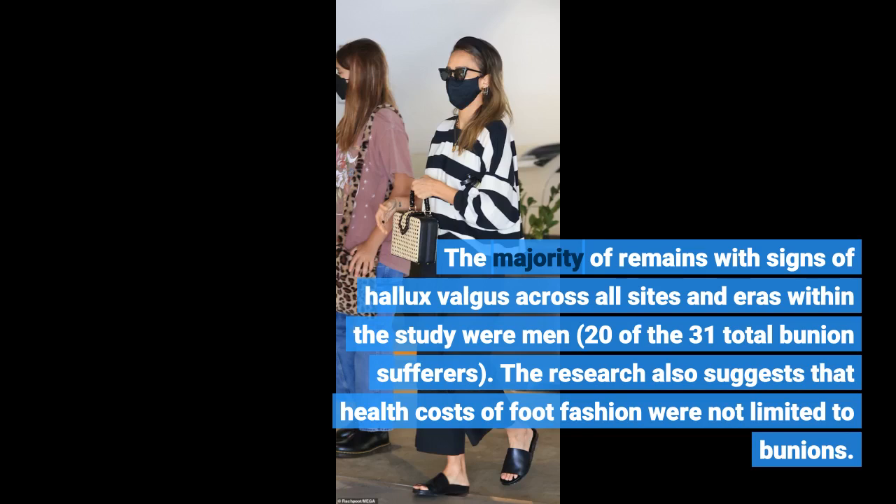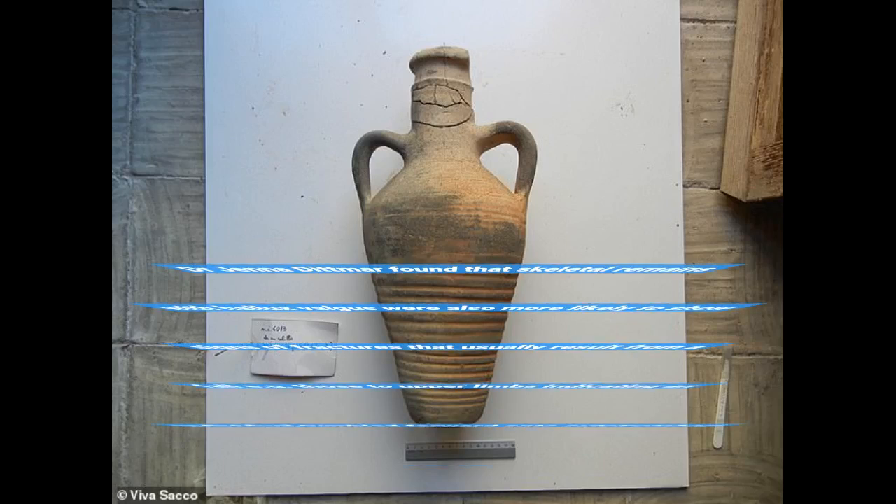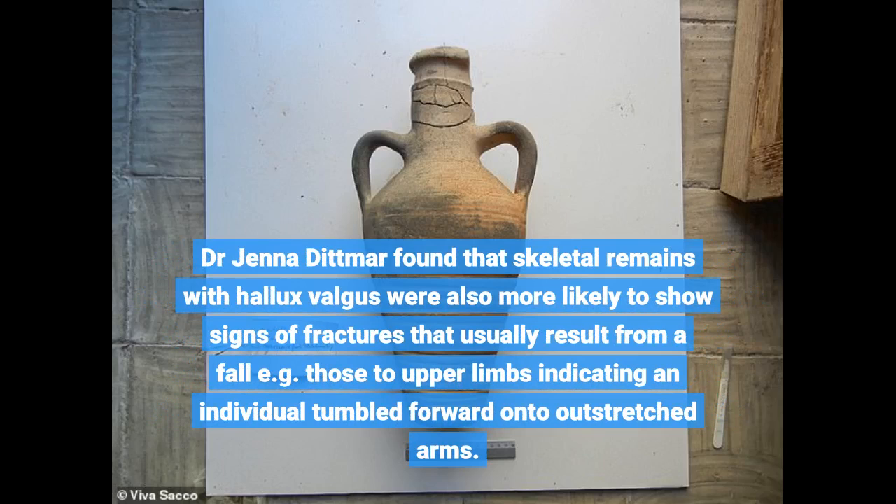The research also suggests that the health costs of foot fashion were not limited to bunions. Dr. Jenna Dittmer found that skeletal remains with hallux valgus were also more likely to show signs of fractures that usually result from a fall — for example, those to upper limbs indicating an individual tumbled forward onto outstretched arms.